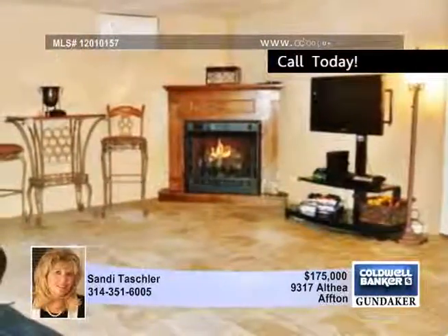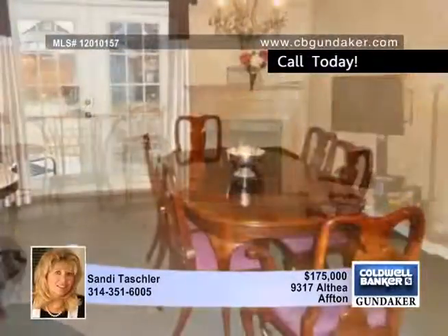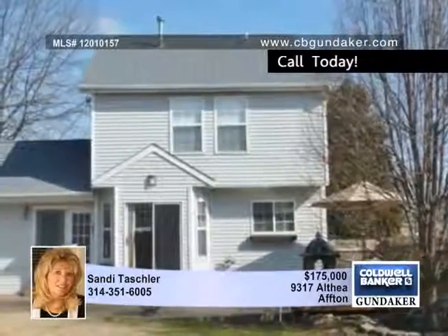The 16 by 12 master suite has a walk-in closet and private bath. Even laundry is easy in your new home with a second floor laundry closet. Additional living space in the 16 by 15 finished lower level family room with a fireplace will be really handy.